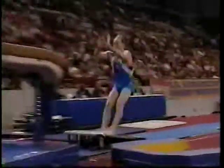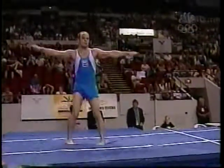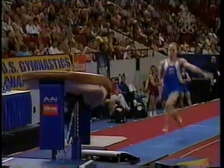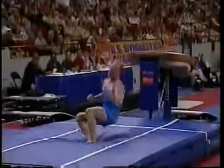He's got a very difficult vault as well — a handspring laid out front with two twists. And that really wasn't even close. You take the risk trying to get the big points, and he just doesn't have the explosion off of the horse that you need.